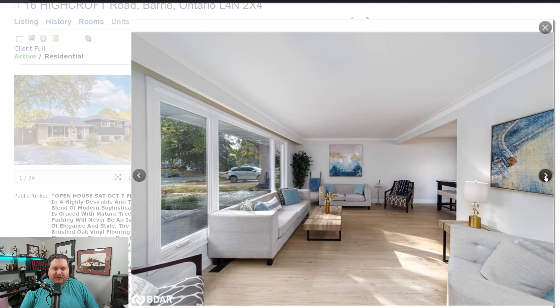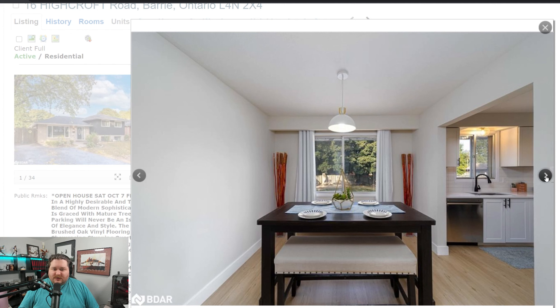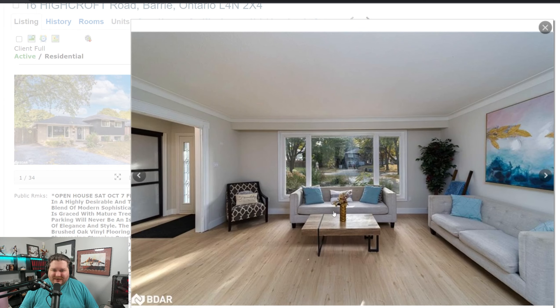Great curb appeal, great interior. Looks like it's all been updated for the most part throughout. Nice and clean, nice and neat. Little dining area. Now that I'm saying it looks clean and neat, this furniture doesn't look real.